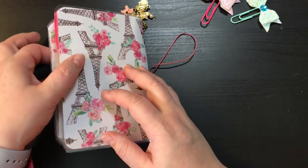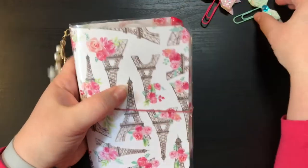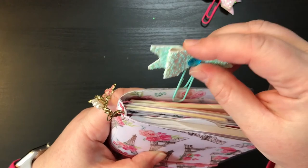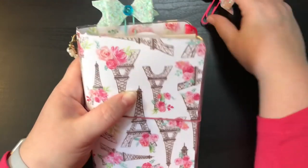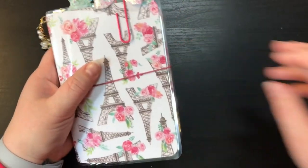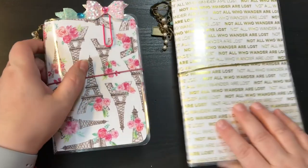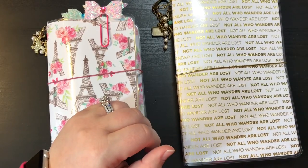There we go, that is that one guys. Make sure you check out my Etsy shop Anchor Live 5, also my Facebook which is Anchor Live 5, and on Instagram. Appreciate y'all stopping by, and until next time we'll see you later — bye guys!